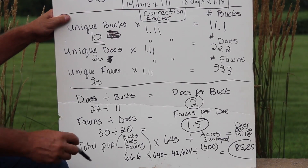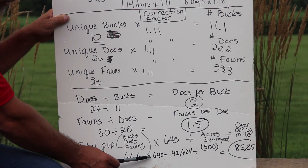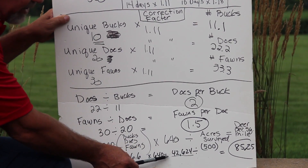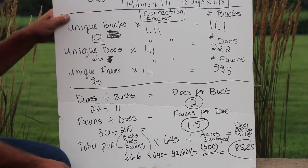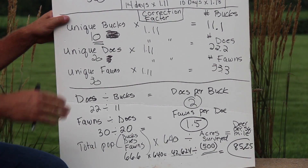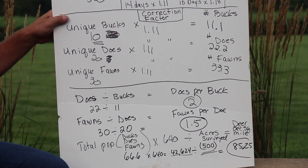Finally, we take the total population — bucks, does, and fawns combined — which is 66.6. We multiply that by 640 (the number of acres in a square mile), giving us 42,624, and divide by the number of acres surveyed. Using a hypothetical 500 acres, that comes out to 85.25 deer per square mile as the population estimate. You can see how taking those numbers gives us real data we can use in decisions on harvest strategies and management going forward.